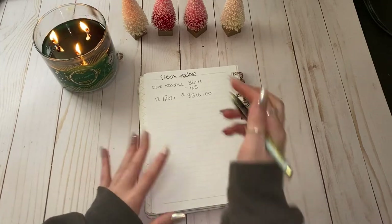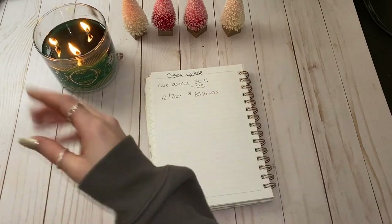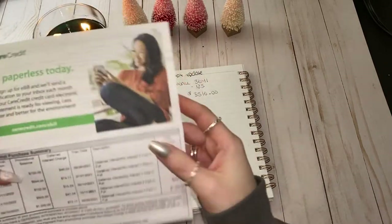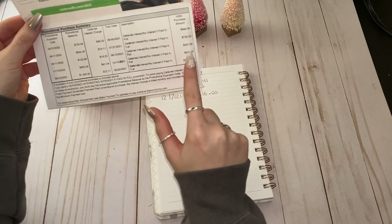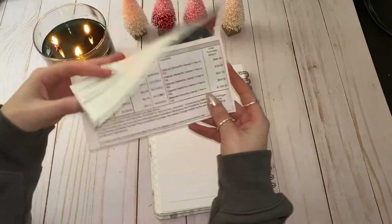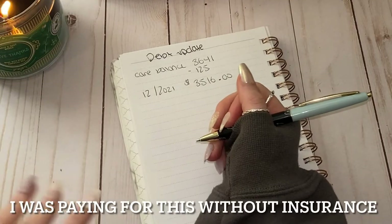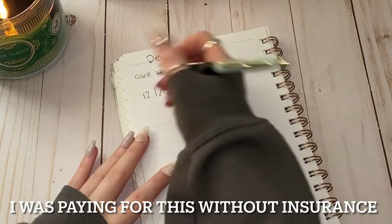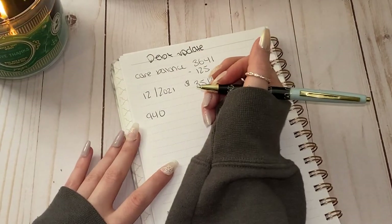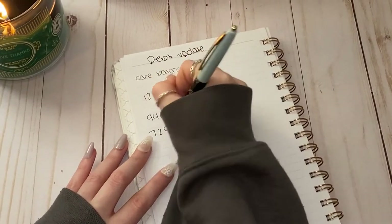I wanted to break down the three thousand five hundred and sixteen dollars that we still owe. This is my statement from Care Credit, so you can see all of my purchases here. There are five purchases we've put on the Care Credit card so far. The first was $940 for a root canal, and the second was $729 for cavities.